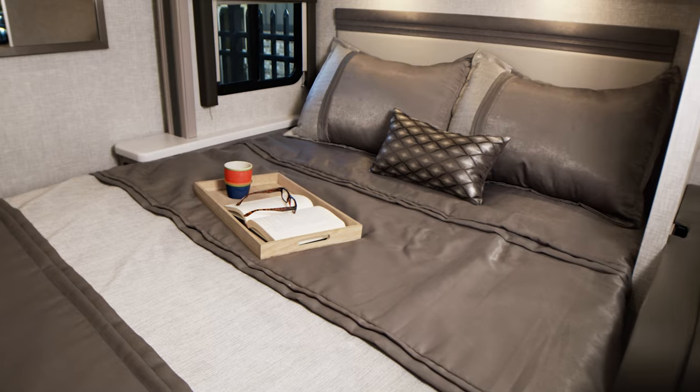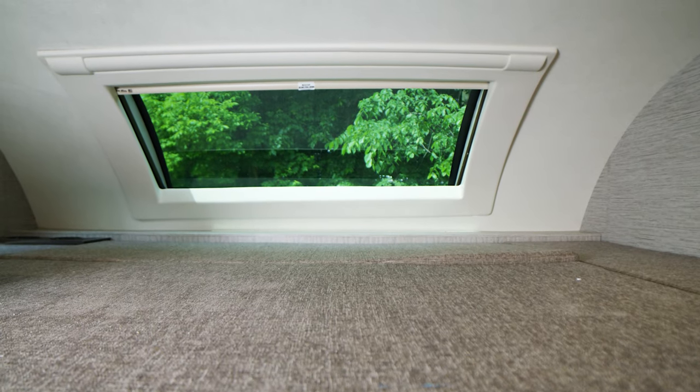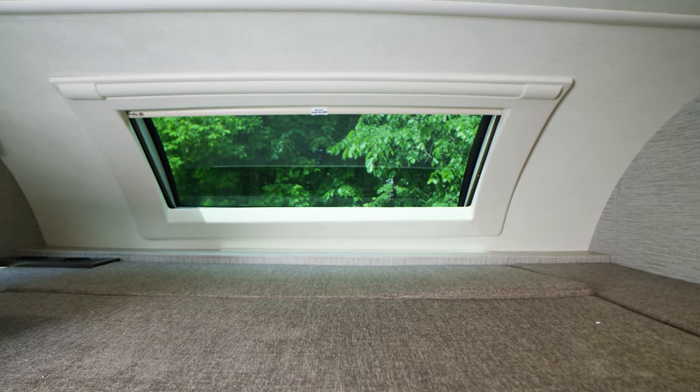And what you don't have room for on the nightstands, set on the dresser — look how big this is. On top of the Murphy bed and the dinette, the over-the-cab bunk can hold 800 pounds, so there's going to be room in here for everyone to sleep.